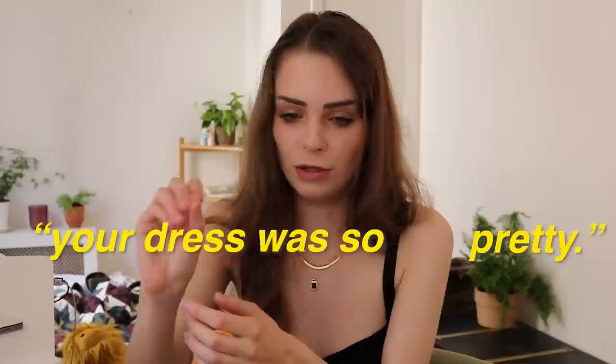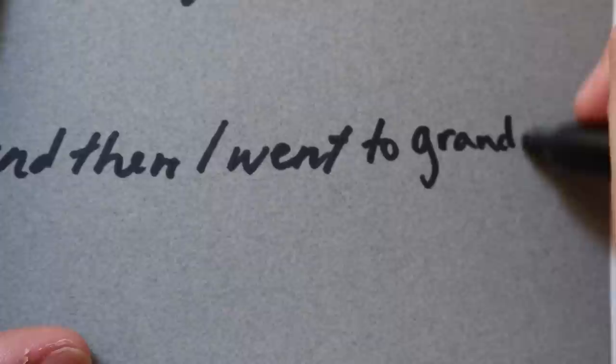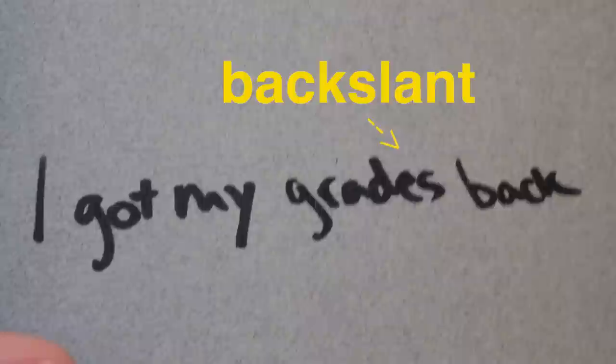The next thing I look for is slant changes. Does the slant lean forward suddenly on a certain word? It indicates excitement — they're emotionally forward, leading with their heart, spontaneous and free. Does it suddenly change to upright with no slant? That indicates head-over-heart thinking, more logically, reeling themselves back in. Does the slant suddenly go to a back slant? That indicates withdrawing — emotionally pulling away from what they're writing about.